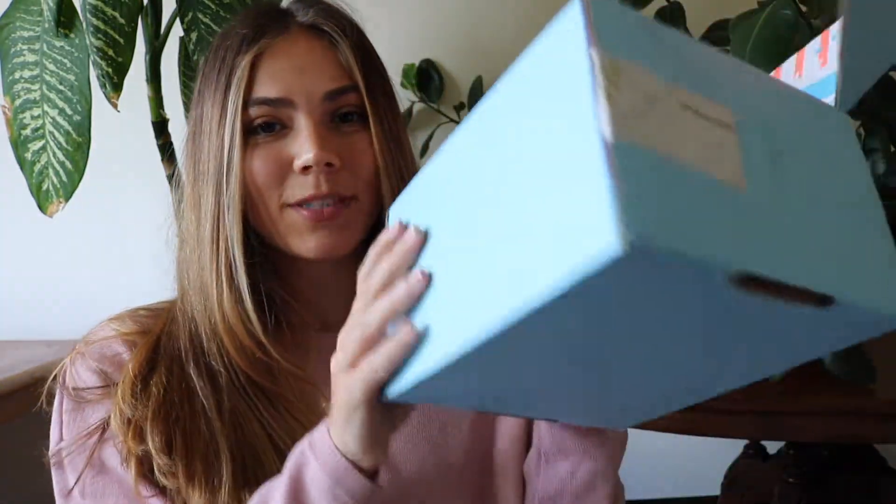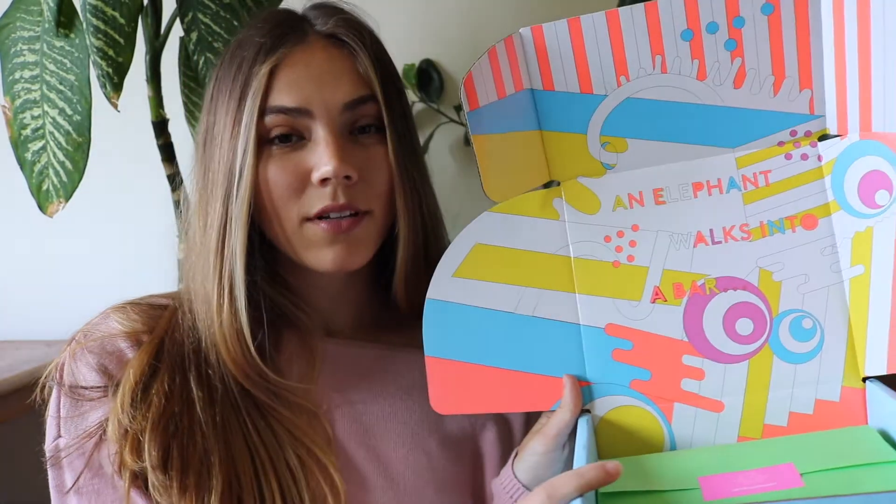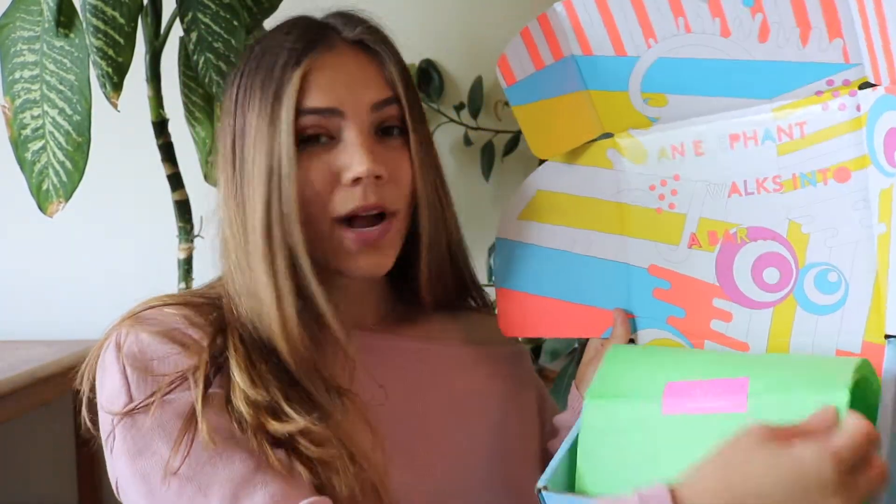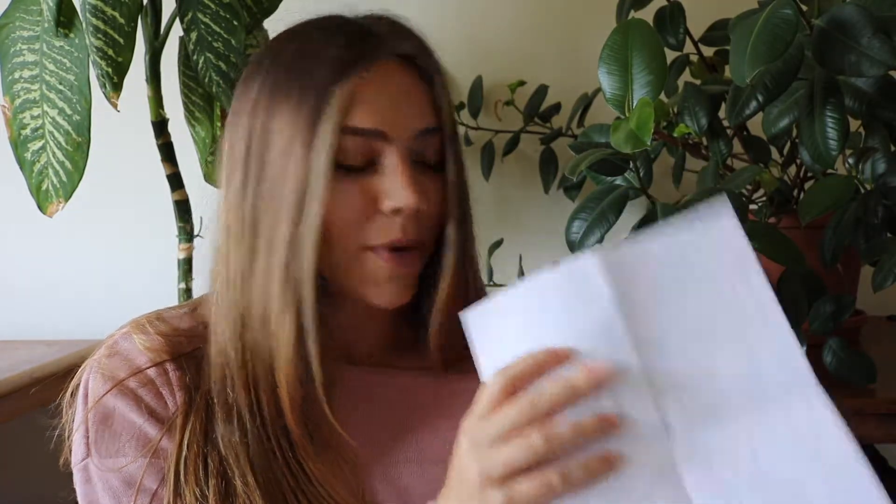So this is the packaging that it came in. It's this blue box and it's super colorful inside. It says 'an elephant walks into a bar' and it's wrapped in this green tissue. I thought it was really cool because it came with this coloring sheet that matches the box.